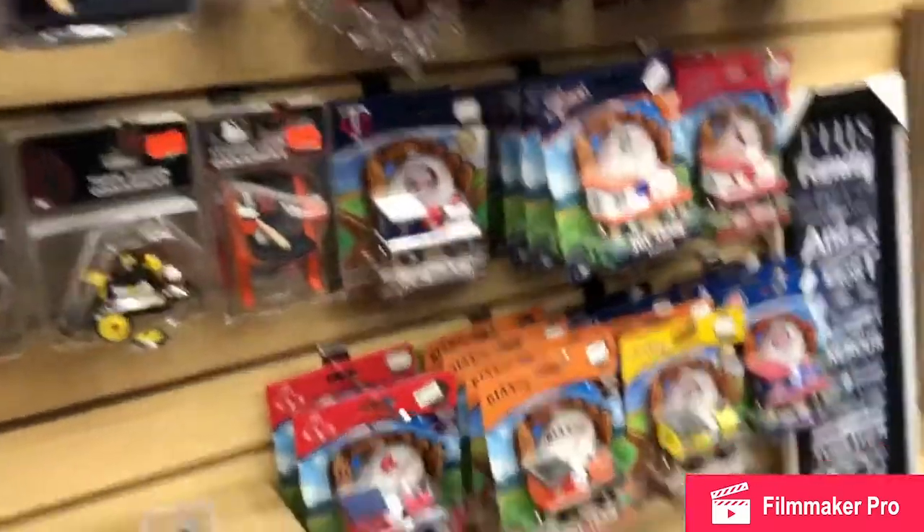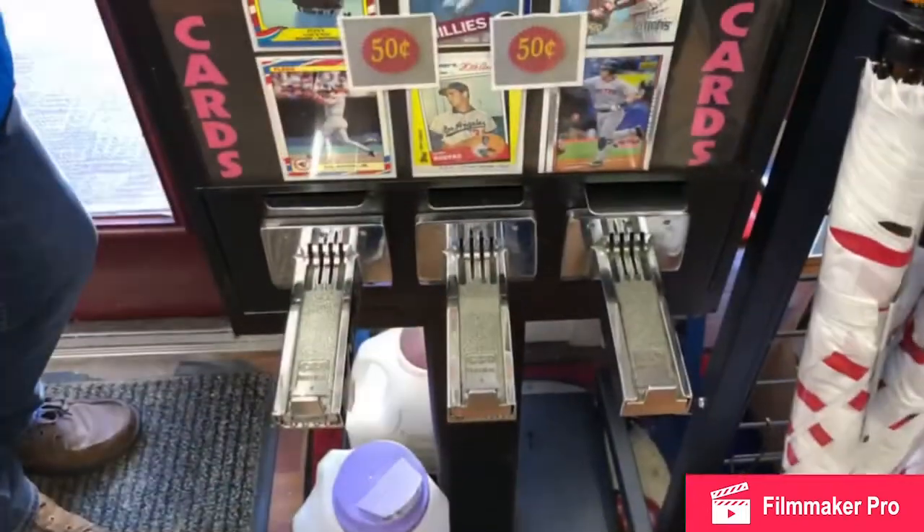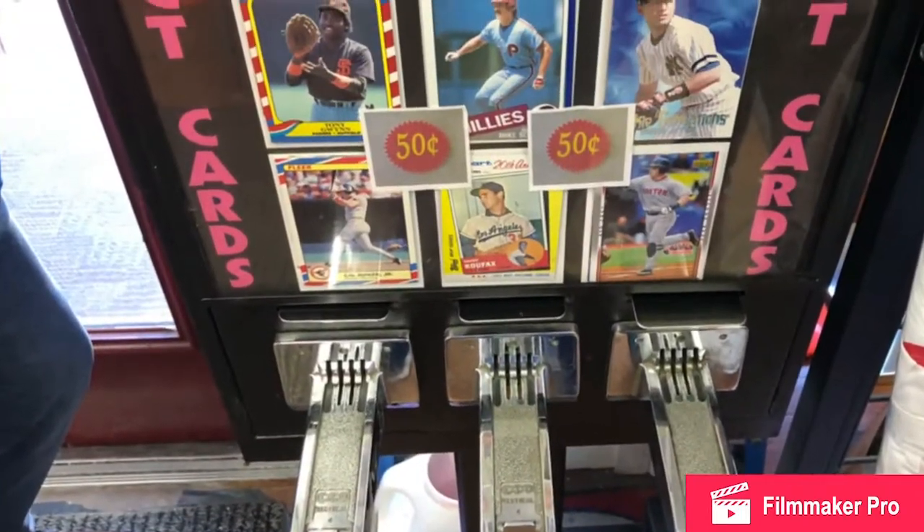You can see some keychains and Teeny Mates. They had this really cool thing where you'd put in 50 cents and get a whole bunch of vintage baseball cards. That was really fun to do.